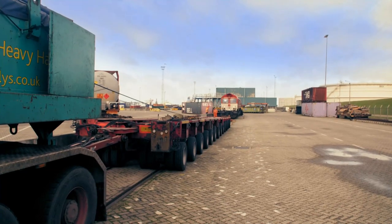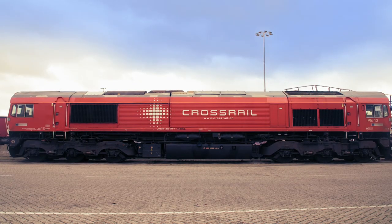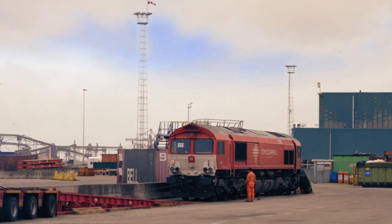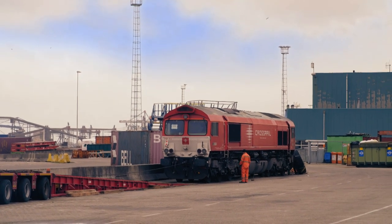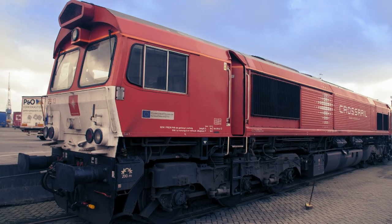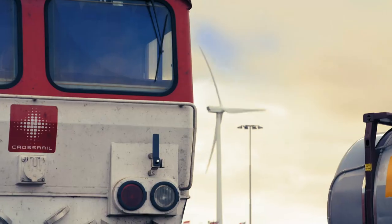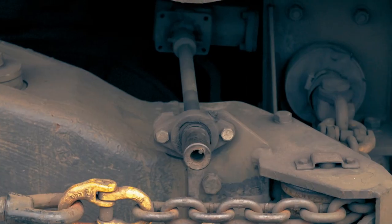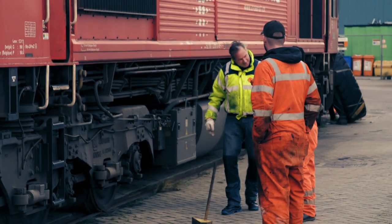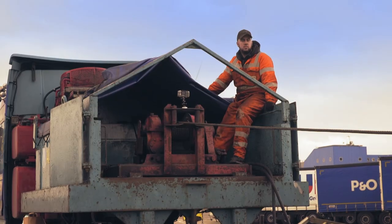In Rotterdam, Ian and Jamie are on a mission to load the super-sized Class 66 freight engine onto their trailer. It's now one o'clock — they've been waiting a good hour. It's booked on the 8.30 ferry tonight bound for the UK. But with its brakes locked on, it's going nowhere. A specialist arrives who's going to take all the brakes off the train. With the brakes finally off, Ian and Jamie must start loading — time is tight.